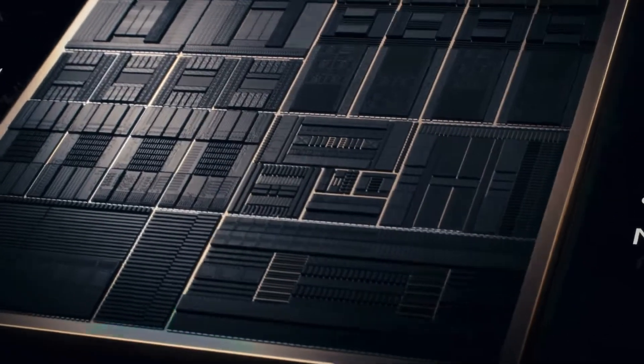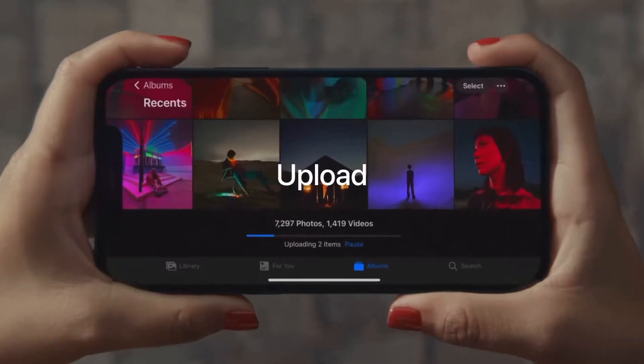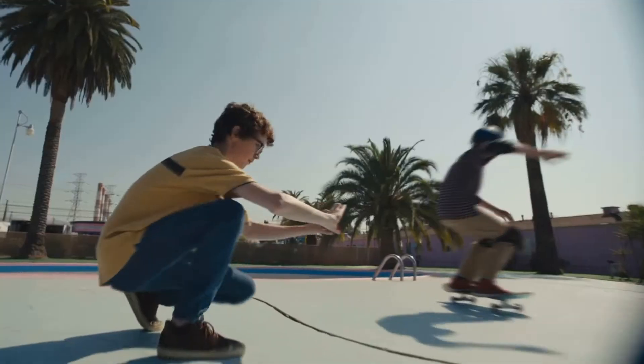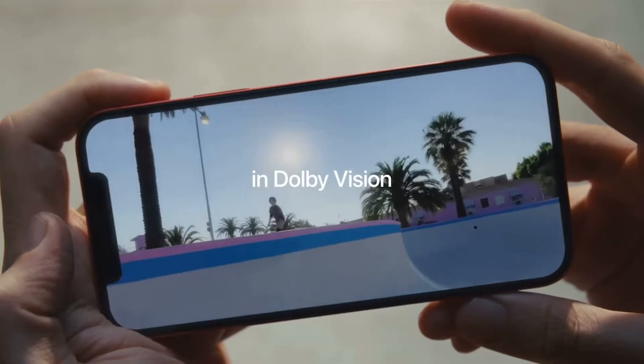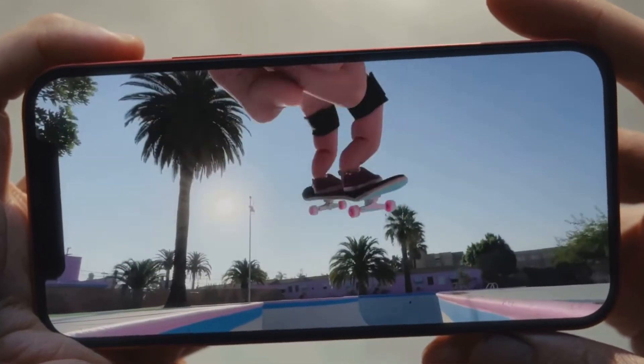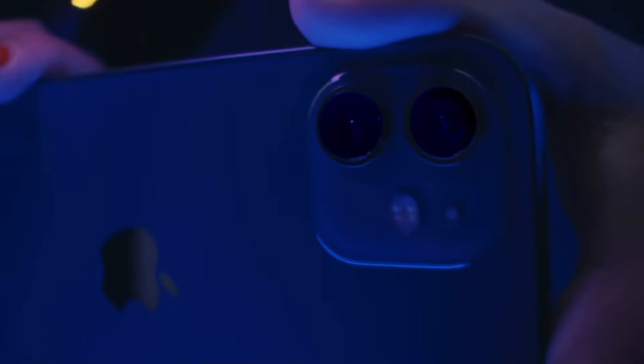It's powered by the A14 5-nanometer chip. iPhone 12, 5G, multiple colors, dual lens — a very solid rear camera system and very solid front camera system. This is the phone that for the average user may be perfection.